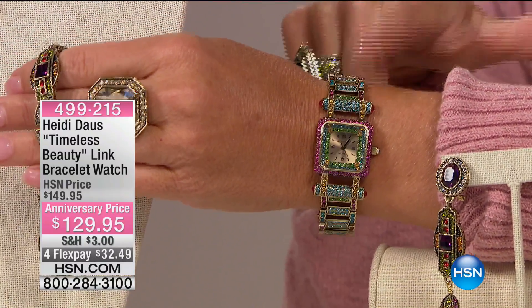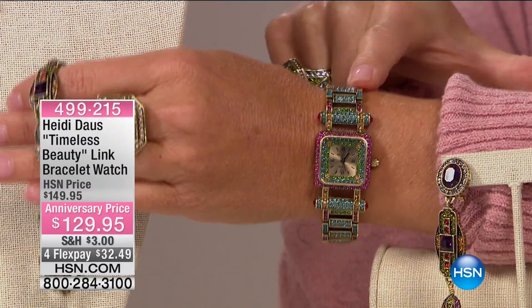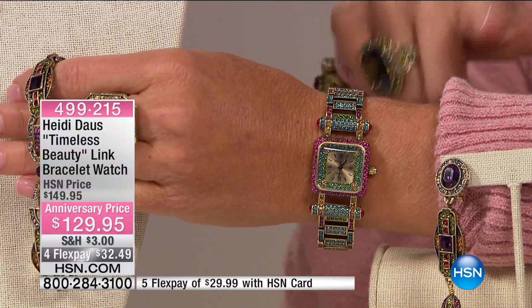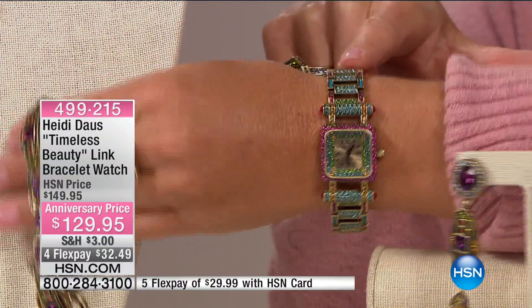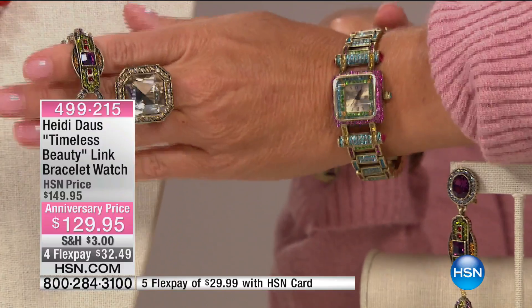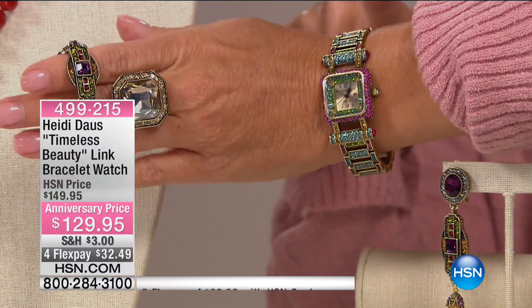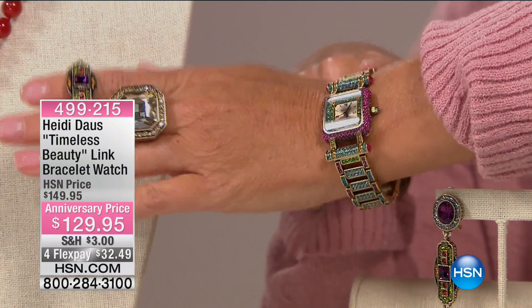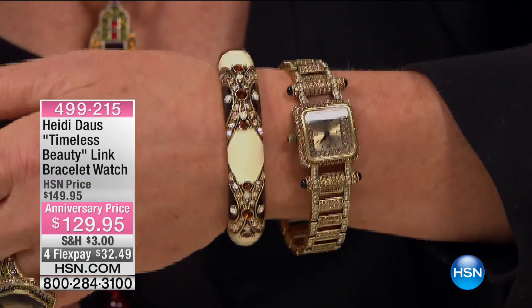I know you're wearing the other version of our Timeless Beauty. This is one of our favorite collector's pieces that Heidi brings to us — her timepieces. You did this for your 13th anniversary. We have two color choices today at our special anniversary price of only $129.95. We have fuchsia, which I am wearing, and then we have topaz, which you're going to see on Heidi — like champagne diamond.